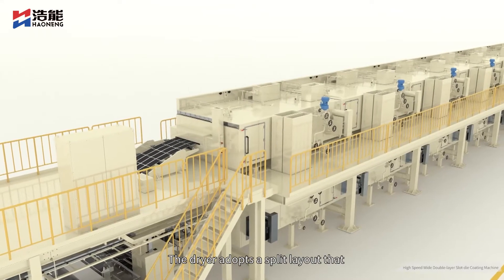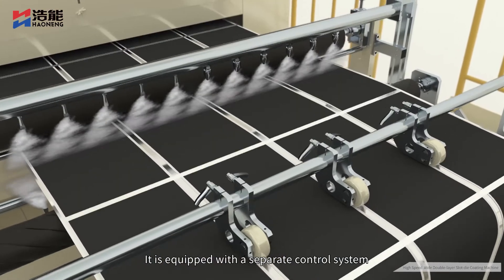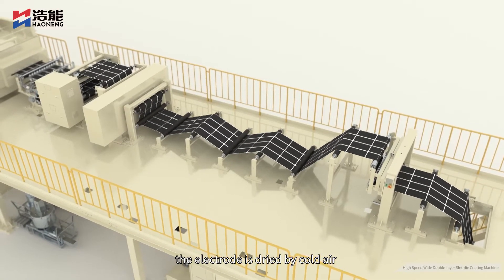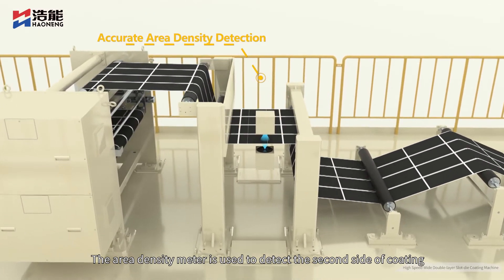The dryer adopts a split layout so that a single section can be disassembled and installed, and it is equipped with a separate control system. Out of the oven, the electrode is dried by cold air so that it can be cooled down quickly. The area density meter is used to detect the second side of the coating.